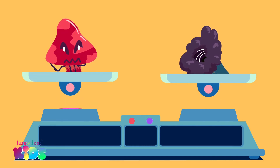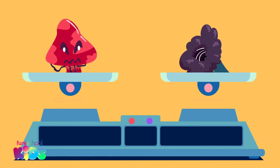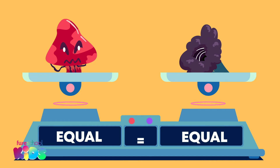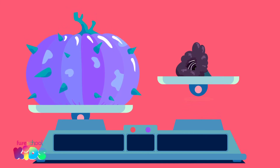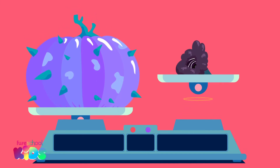Which of these is heavier? That was a trick question! Can you see the balance scale is balanced, with neither side up or down? That means the black hole broccoli weighs the same as the mutant mushroom — they have an equal mass.